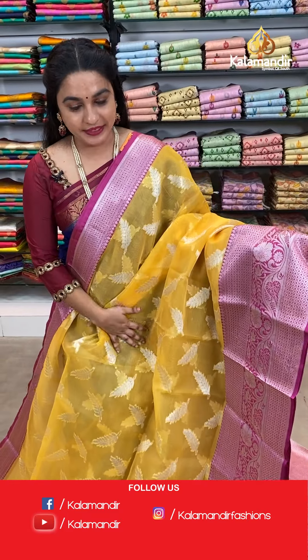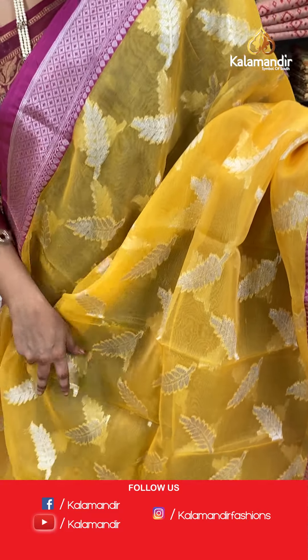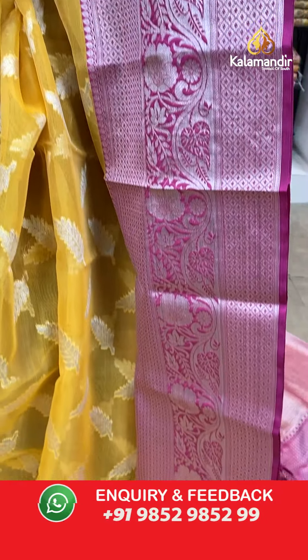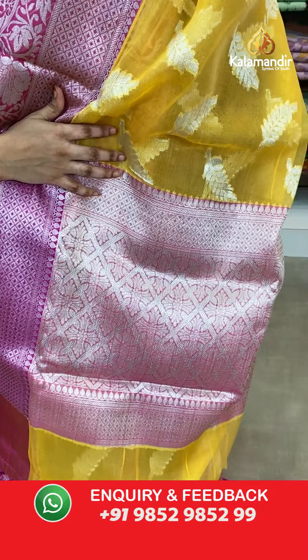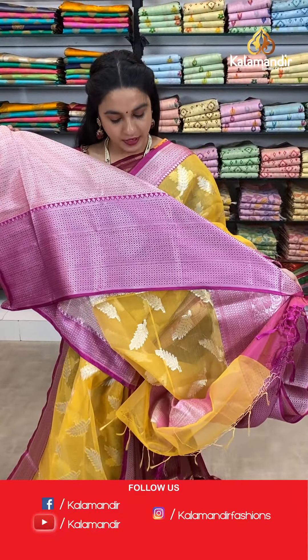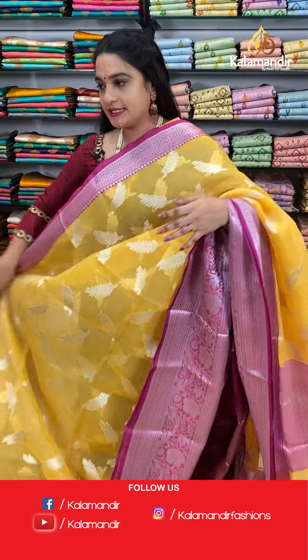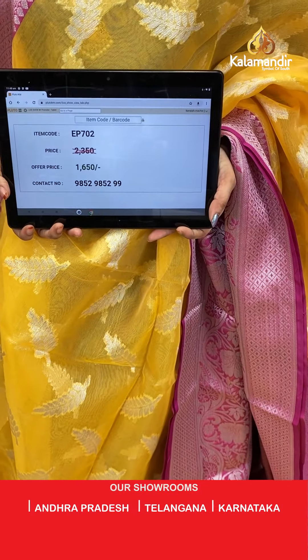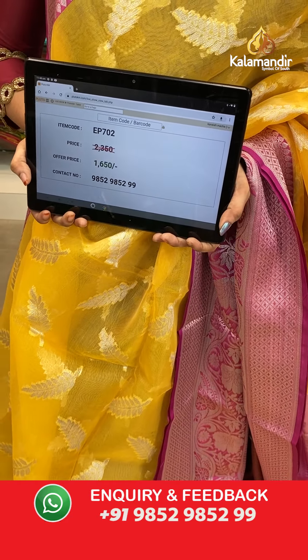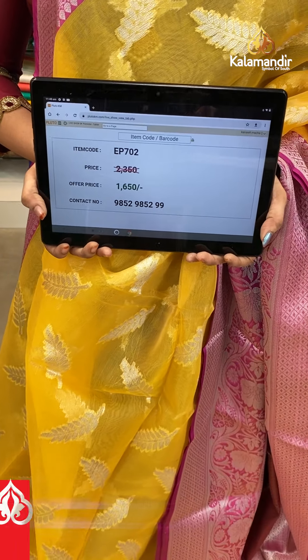Next saree — a lovely, gorgeous and traditional combination: light yellow and light pink colour. All over the body we have leaf motifs. The border has diamond star brocade, floral weave and leaf weave. The contrast pallu features diamond checks floral brocade. Paired with a contrast brocade blouse with border. Saree code EP702, actual price 2350, offer price 1650 rupees only.